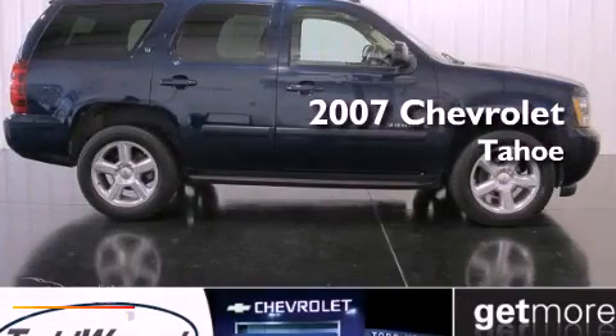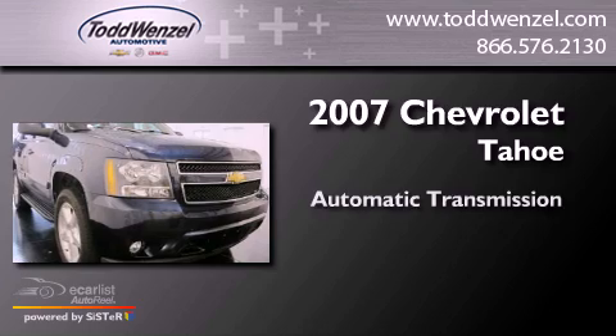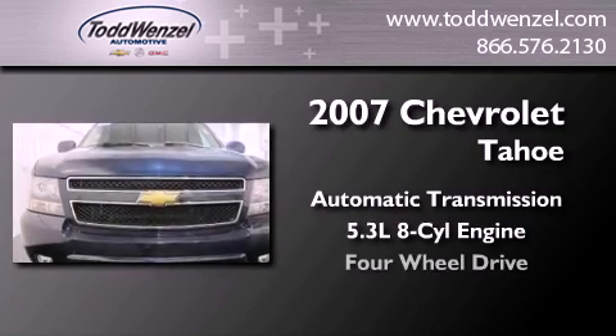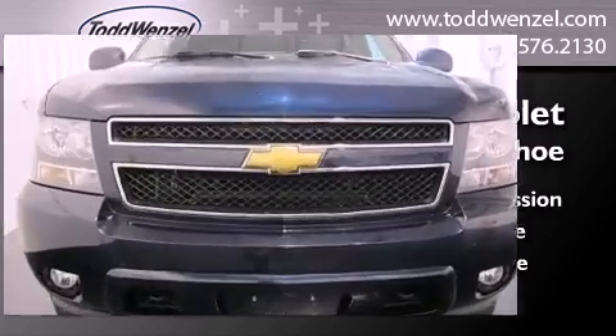This is a 2007 Chevrolet Tahoe. This SUV has an automatic transmission, a 5.3-liter V8, and the added capability of four-wheel drive.